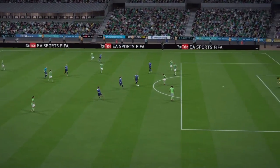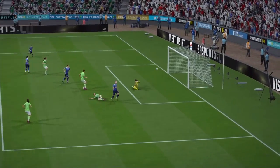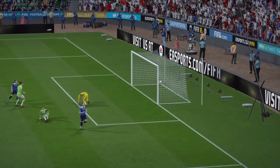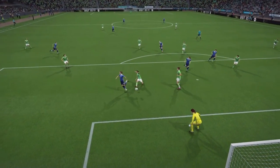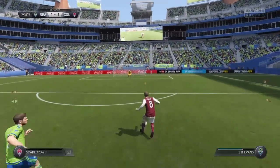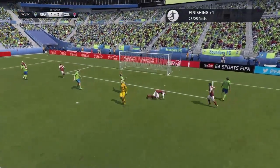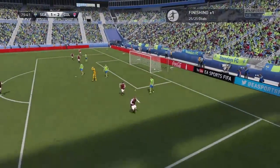Just stroked it home, bottom left. Into the attacking third. Here's a chance! And it's into the back of the net. And they're in front now.